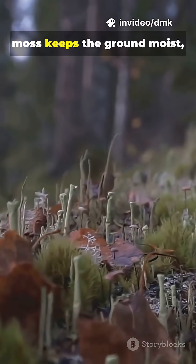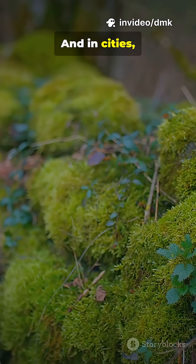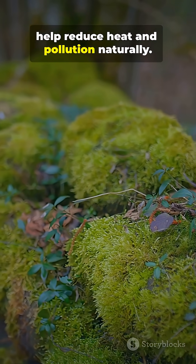In forests, moss keeps the ground moist, allowing new plants to grow. And in cities, green roofs covered with moss help reduce heat and pollution naturally.